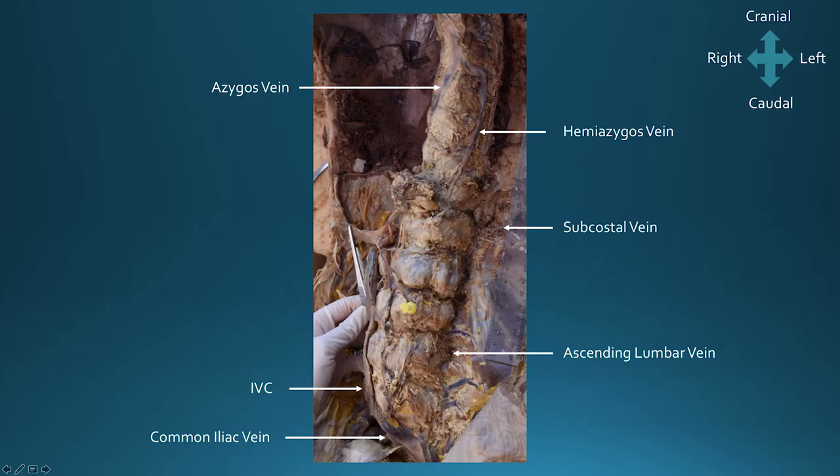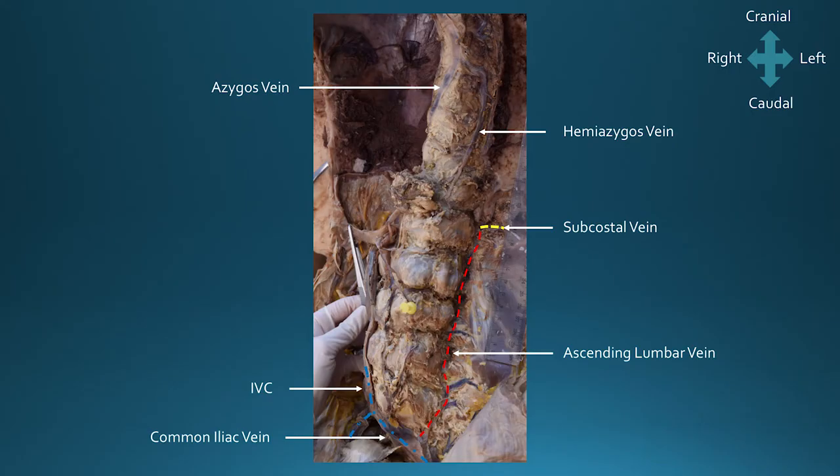The following image is of a cadaver — a person who has donated their body to science — in which I've dissected out this system. The head is up, the legs are down, and we're looking at the vertebral column from a slightly left hand view. The IVC has been reflected off to the right and splits into the common iliac veins in the pelvis. The ascending lumbar vein travels up beside the vertebral column to join with the subcostal vein at the level of the diaphragm. This forms the hemiazygous vein, which drains back into the main azygous vein and then back to the heart — a nice alternative pathway from the pelvis back to the thorax.